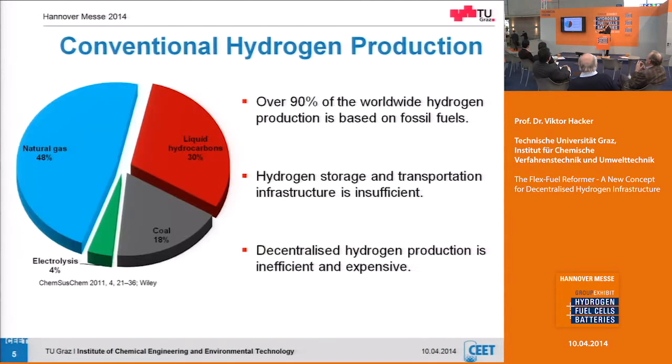Conventional hydrogen production like it is today — I guess you are very much aware — 90 percent of worldwide hydrogen production is based on fossil fuels. Hydrogen storage and transport are still challenging, and decentralized hydrogen production would be a solution to the transportation problem. It also makes it possible to use biogas and renewable hydrocarbons. That is our goal: to go to small units using decentralized, available, renewable hydrocarbons.